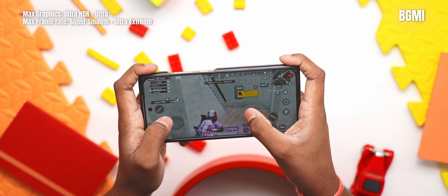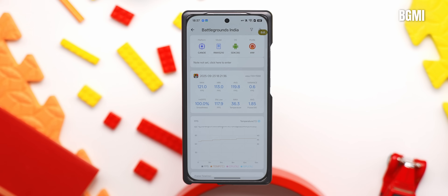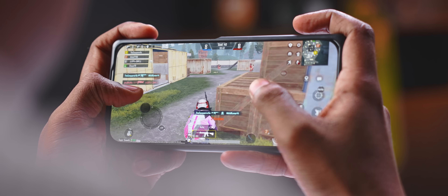Starting with BGMI, where you obviously get the best settings, the game was playing smoothly at 120fps while maintaining an average FPS of 119.8. But the most impressive thing was temperatures — it was just 36 degrees throughout the gameplay, which lasted 15 minutes. There were no lags, no frame drops, or anything problematic at all.